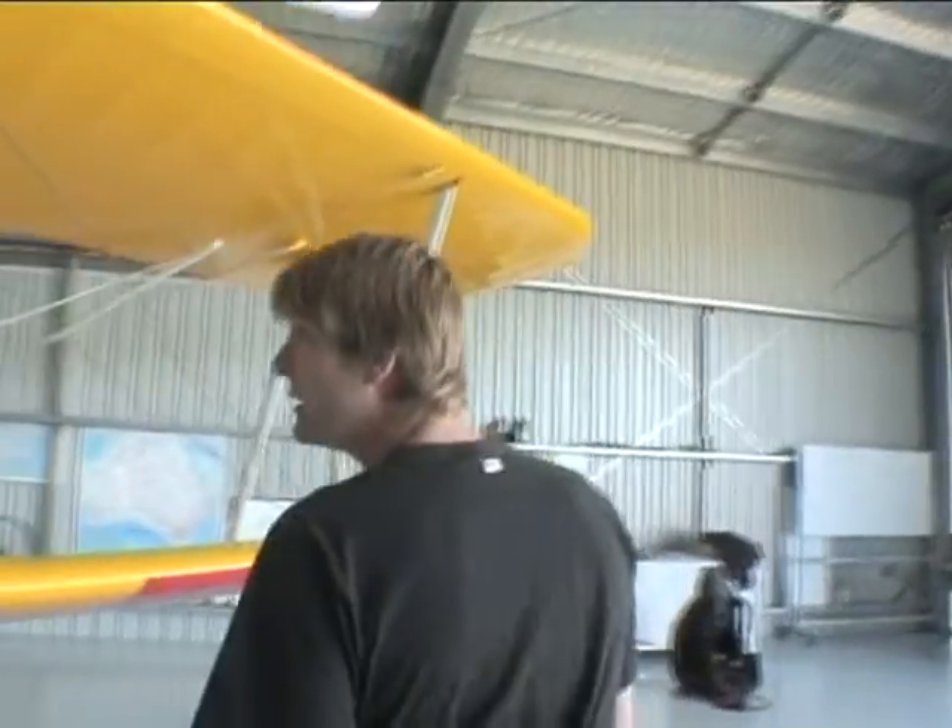We spent probably the last three years restoring it. Father passed away unfortunately about a year and a half, two years ago. It went into storage for a little while, then I finished it and we picked it up in April this year, flying it from Perth to here — 31 flying hours and about two and a half weeks due to weather and all sorts of bits and pieces.